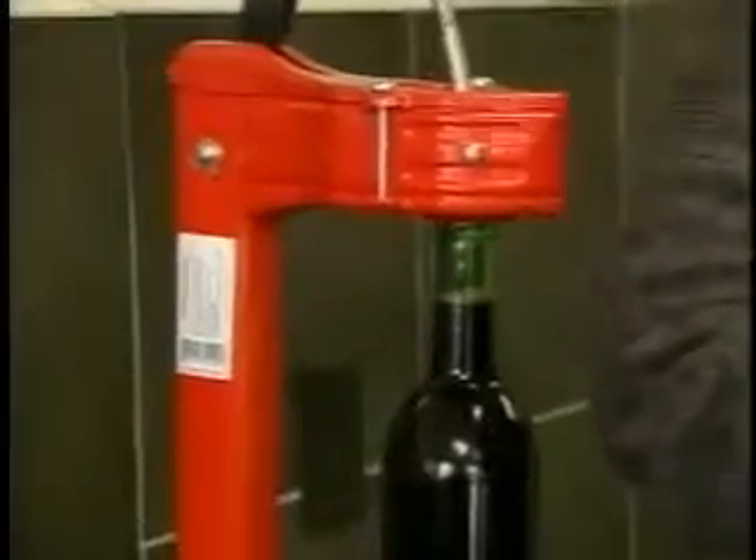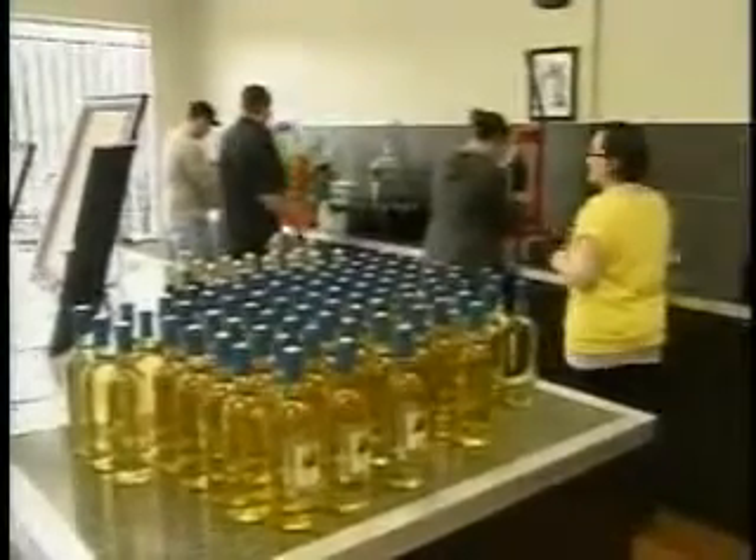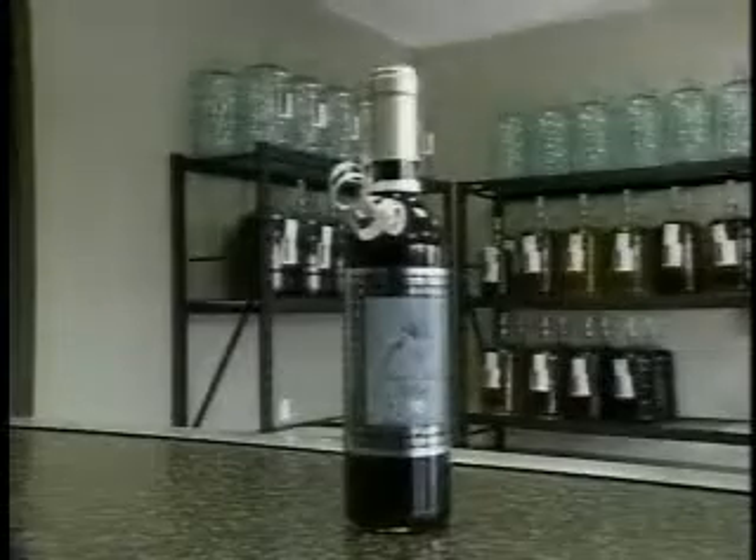It is a lot of fun. We play some music and get the whole wedding party here. The wedding packages include your bottles, and custom labels are included, so you actually personalize your bottle and make something really presentable for your guests at the wedding. Another nice option is using the wine to make the wedding favors for the guests.